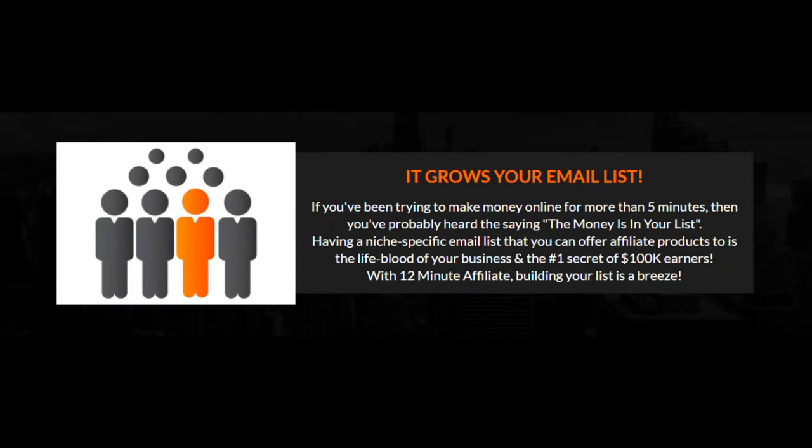This system even grows your email list for you. If you've been trying to make money online for more than five minutes, you've probably heard the saying, 'The money is in your list.' Having a niche-specific email list that you can offer affiliate products to is the lifeblood of your business and the number one secret of $100,000 earners. With 12-minute affiliate, building your list is a breeze.